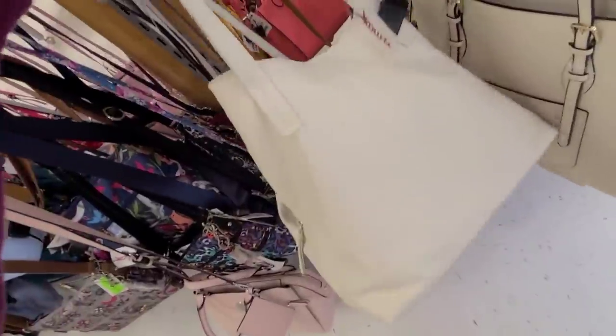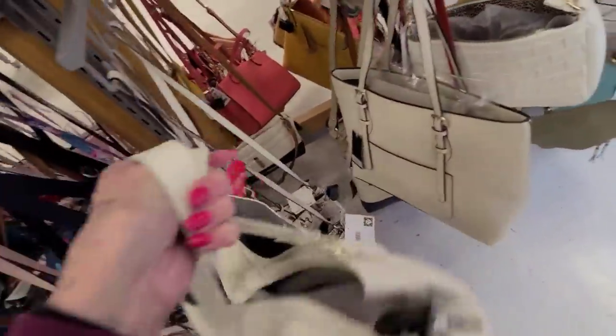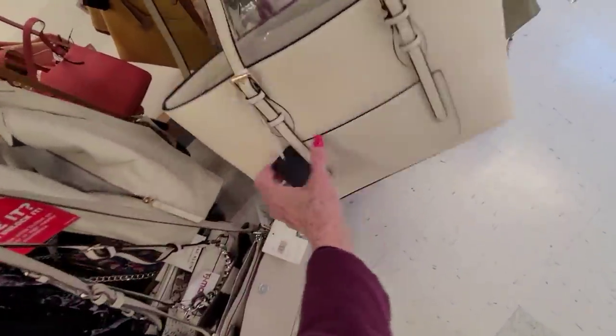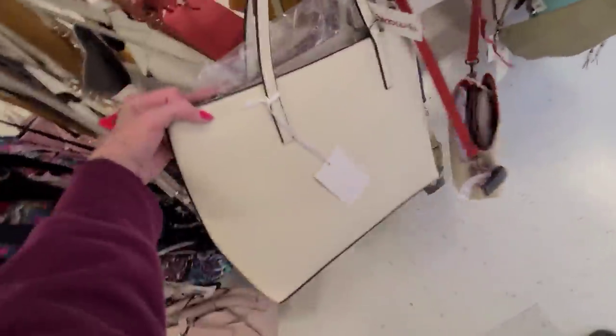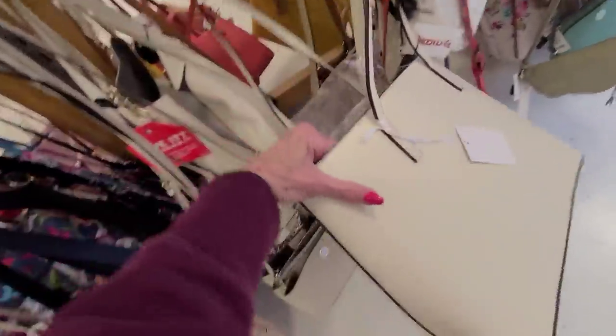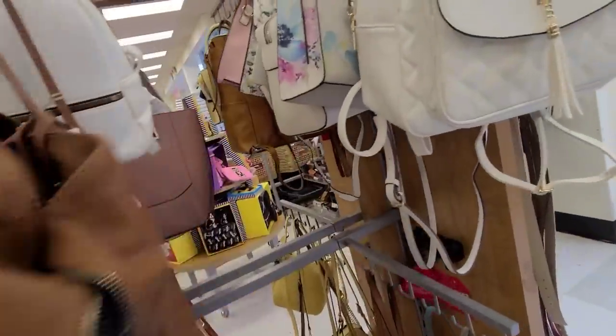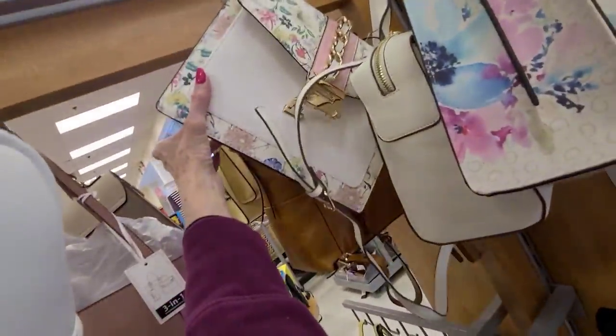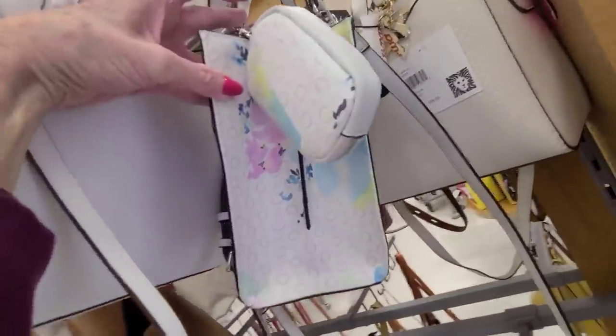Now this is that Vince Camuto — that doesn't seem like leather but it is — $89.99 for a little thing. And this bag here is a Lot Rare at $34.99. Something really vegan — look at the little flowers with the Guess bags. And I believe there's a little Aldo back there. The Guess is $39.99.